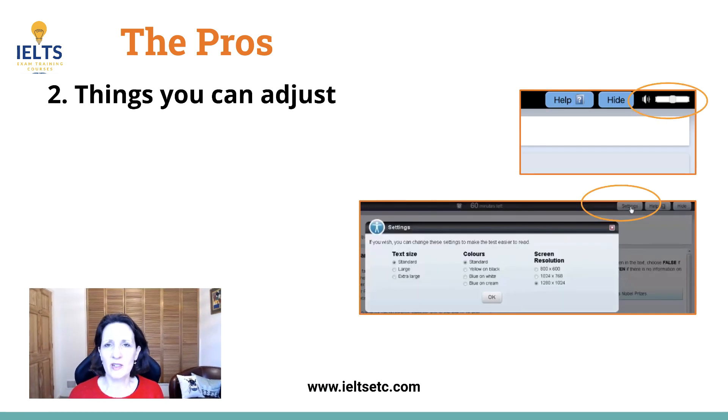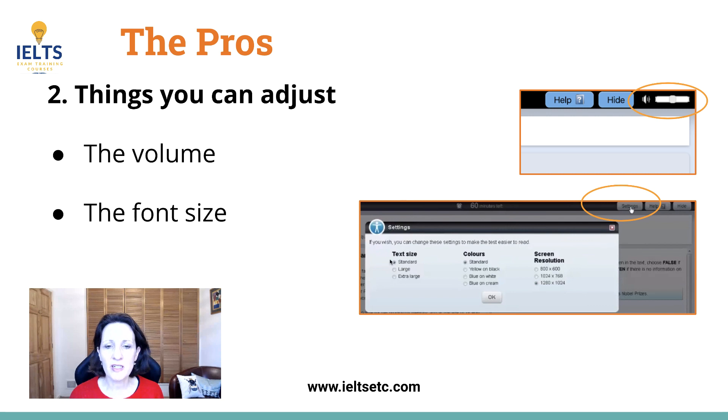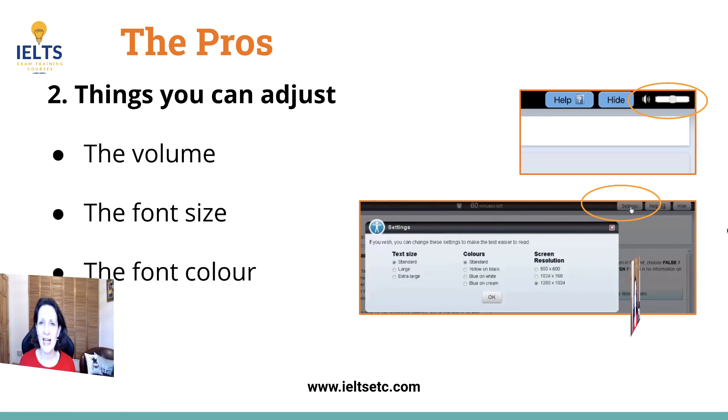The second good thing about the computer test is that you can adjust lots of things. For example, you've got the volume — you can adjust that — and also the font size, the size of the text, and even the colour of the text, so you can choose how you want it to look and make it easier for yourself.